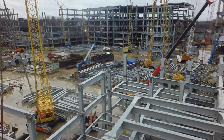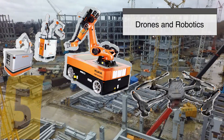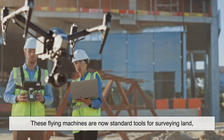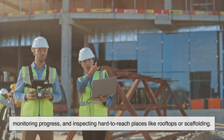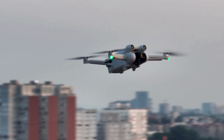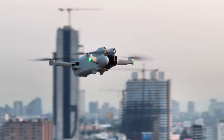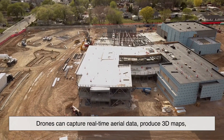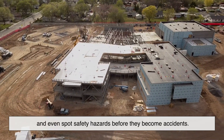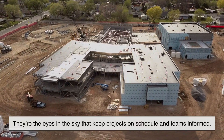Rounding out our list are two technologies that have become essential on modern job sites: drones and robotics. Drones are now standard tools for surveying land, monitoring progress, and inspecting hard-to-reach places like rooftops or scaffolding. What used to take days with measuring tapes and ladders can now be done in minutes with higher accuracy. Drones can capture real-time aerial data, produce 3D maps, and even spot safety hazards before they become accidents — they're the eyes in the sky that keep projects on schedule and teams informed.